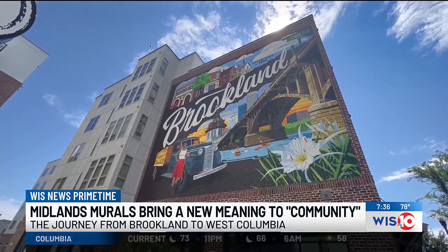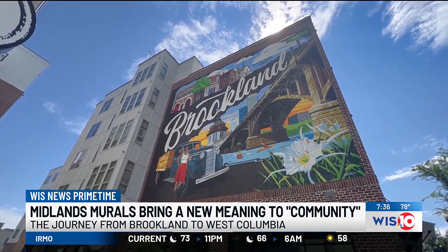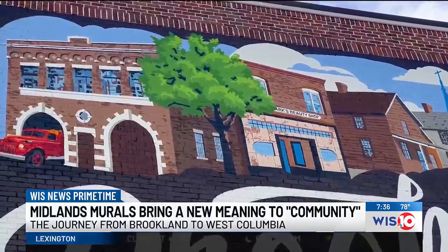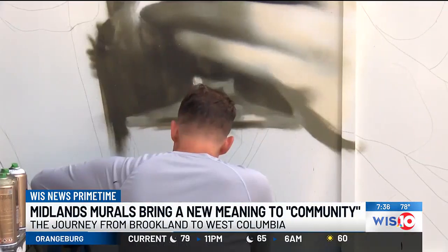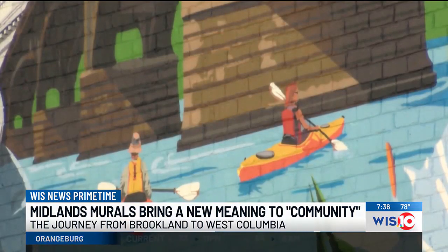I saw everything in the mural. I don't live here, but I felt like I was from here because every day I would drive and see everything. From the State House to the Congaree Bridge, down to the State Street Strip, the Brooklyn mural offers a nostalgic feel for those who've called the area home for so many years, and lets those like Brian in on what it is that makes West Columbia a place worth holding on to.